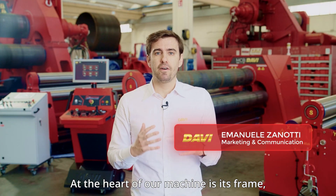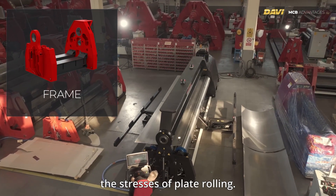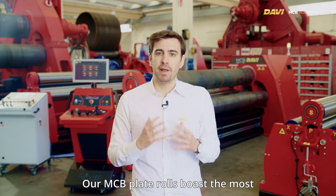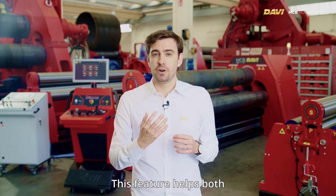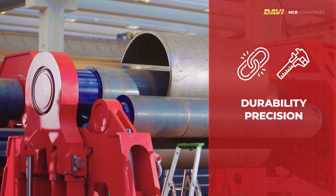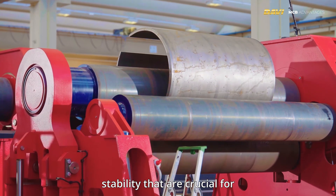At the heart of our machine is its frame — the backbone that endures and channels the stresses of plate rolling. Our MCB 4-Rolls boast the most compact and closed frame in the industry. This feature helps both durability and precision. The frame's design enhances rigidity and stability that are crucial for optimal performance.